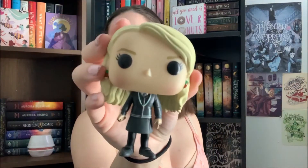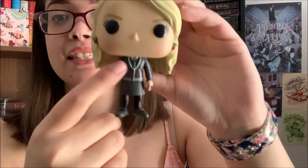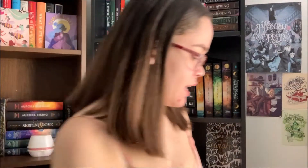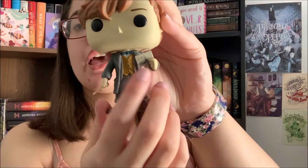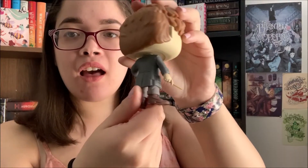I then have Luna Lovegood. She's in her normal Ravenclaw uniform with a skirt and the tie. She has her turnip earrings on, and she's so adorable. I then also have Newt Scamander. This is an exclusive one for Michaels, and he's holding a postcard that says Paris. He's in his normal clothing with his wand and his hair. I adore him.